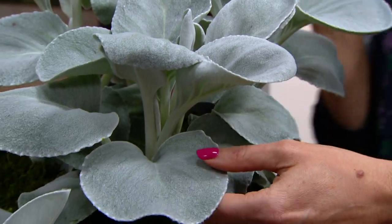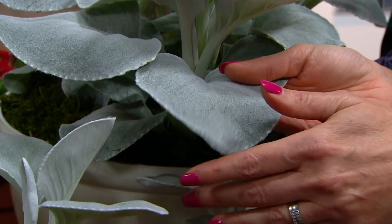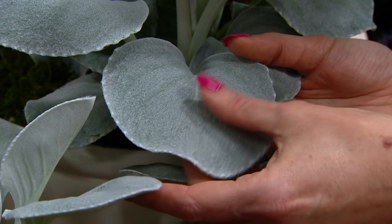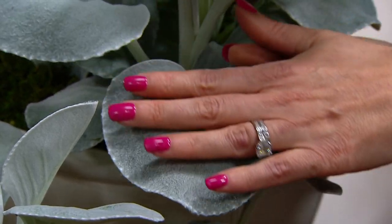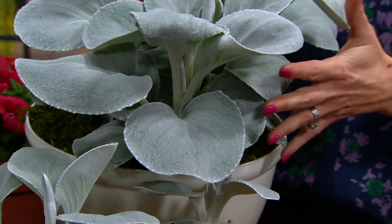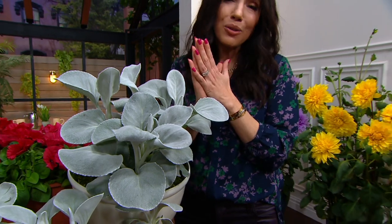A more experienced gardener came over and was asking about them. Anyone who follows me on social media knows I have bunnies that I'm obsessed with. This feels like stroking my bunny's ears — like a puppy's ear. This is the Angel Wings. I love them just like this; I love the texture and the color, but they also make anything else you already have really pop. Stephanie's joining us to talk more about these.